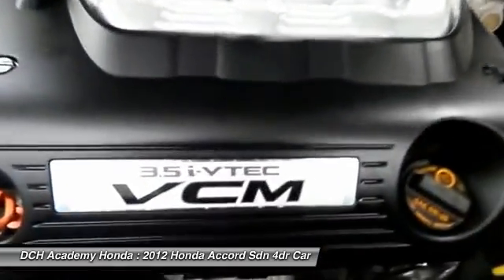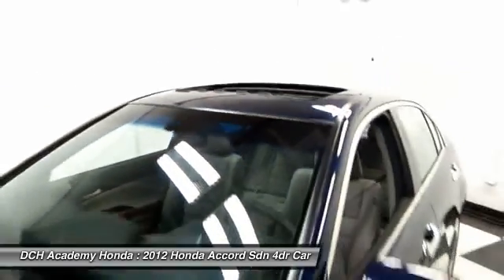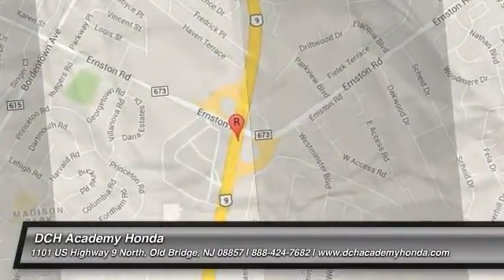It has a leather-wrapped telescoping steering wheel with radio controls, with a premium six-speaker 270-watt sound system with subwoofer, CD changer, auxiliary jack, USB port, Bluetooth, and XM satellite radio.